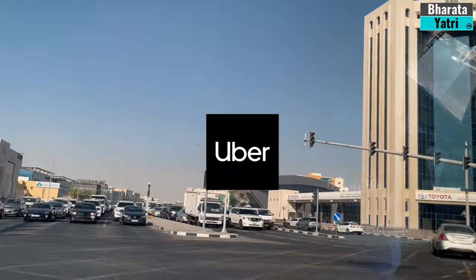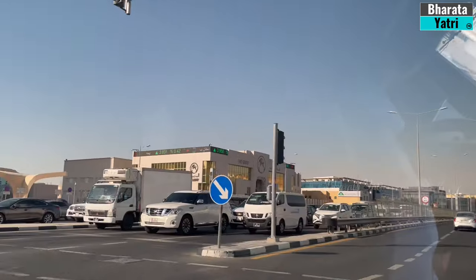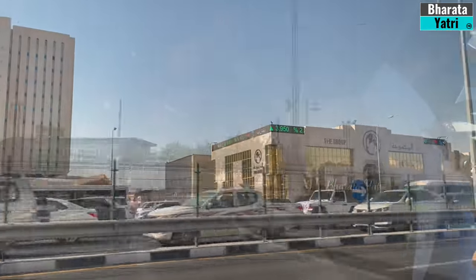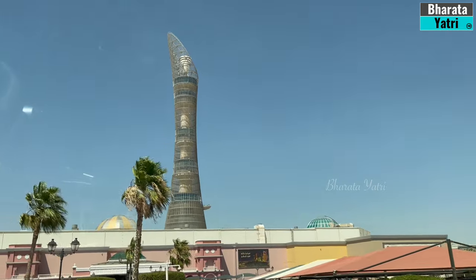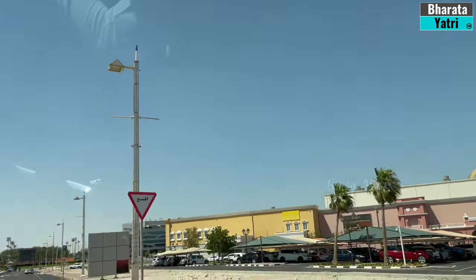I found Uber to be a reliable and economical way of commuting within the city of Doha. Costs of using Uber are on par with India. Villaggio Mall is strategically located in the Aspire Zone, near Sports City, making it easily accessible from various parts of Doha.